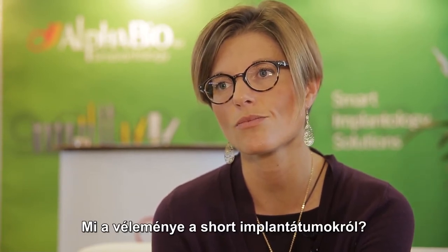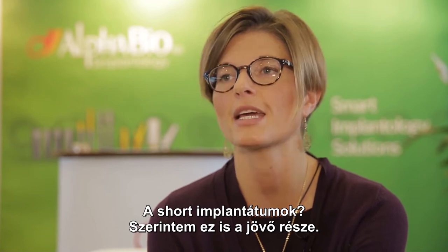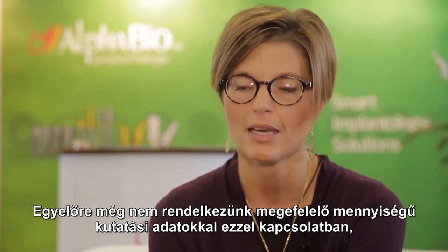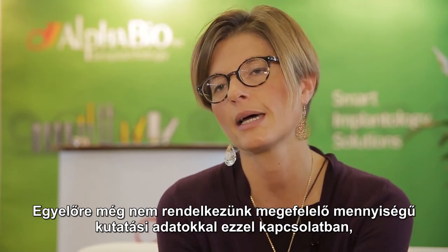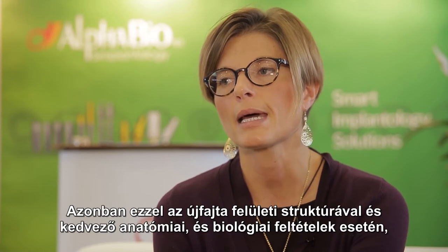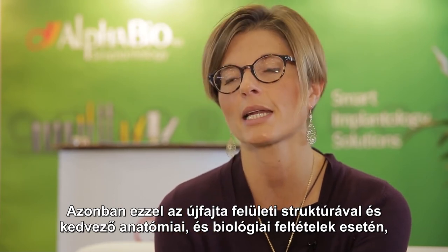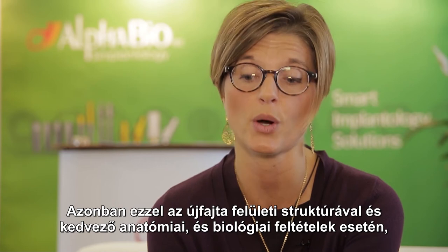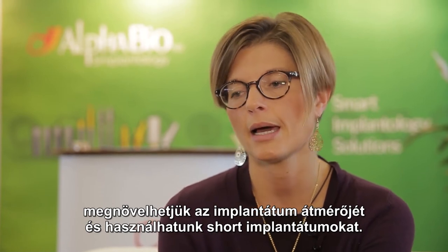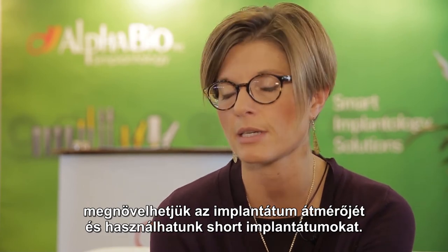What is your personal opinion on short implants? For me, this is the future. We don't have a lot of evidence now, especially long-term clinical trials that sustain this approach. But with the new implant surfaces, and if you have the right anatomical and biological conditions — good bone, good width of bone — you can increase the diameter of the implant and use short implants with a good result.